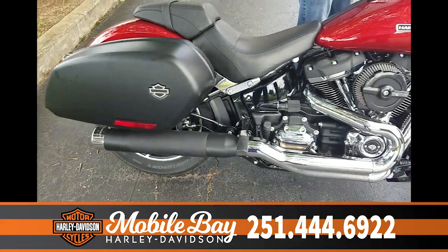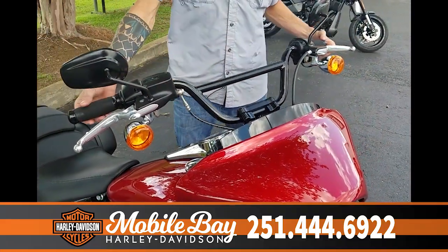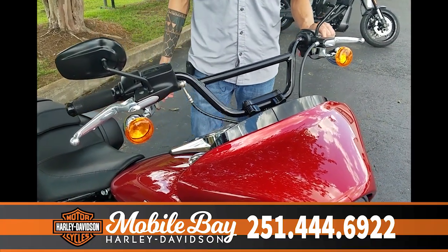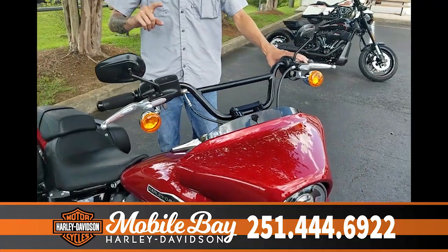If you come up here to the handlebars, we have a Thrashing Supply adjustable bar with genuine Harley-Davidson grips. You've also got cruise control on this model, which is not on any other Softail with the exception of one.